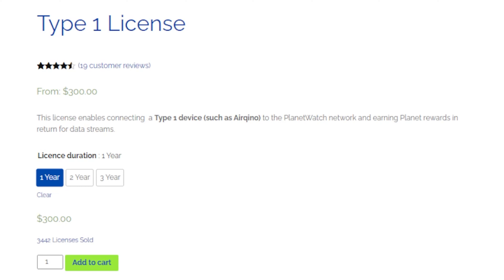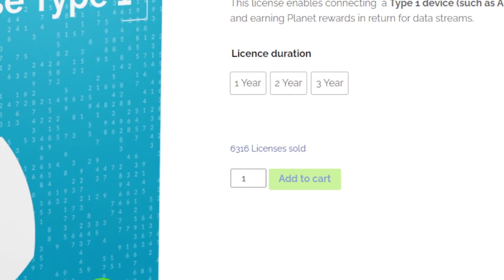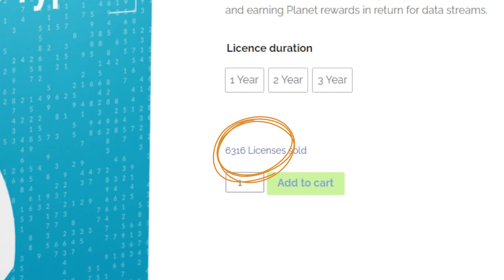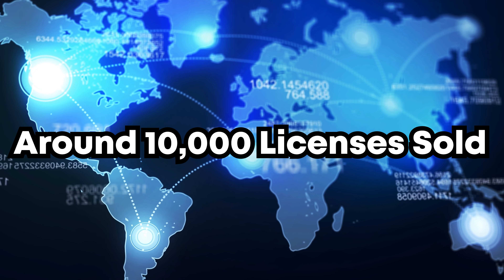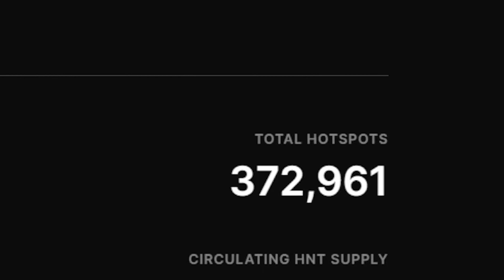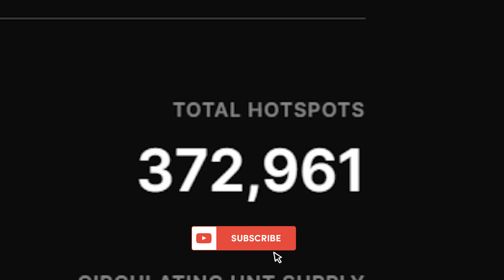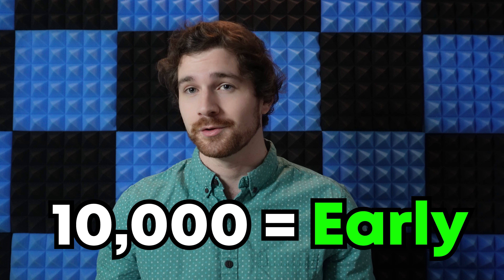Looking at PlanetWatch's US website, around 3,500 licenses have been sold, and combined with 6,200 from their international website, that means around 10,000 licenses have been sold total. When you consider a project like Helium with over 300,000 miners in its network, 10,000 is considered very, very early.